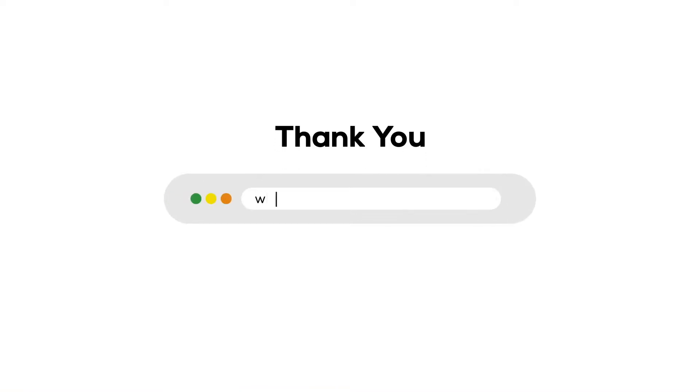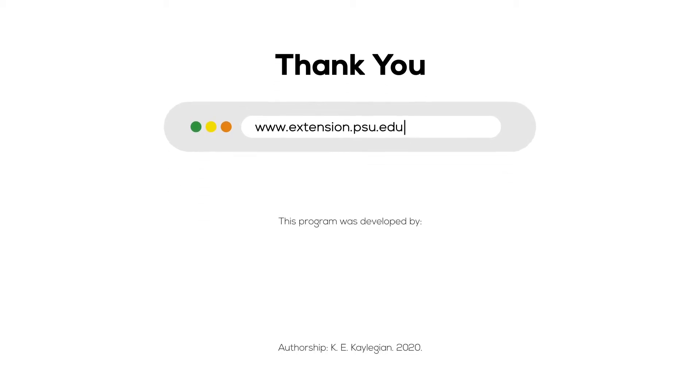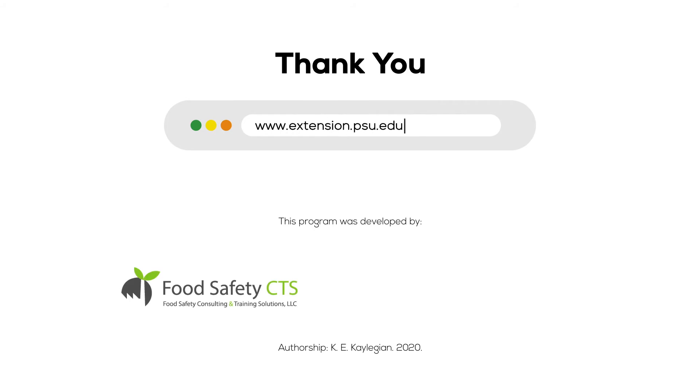Thank you for watching this video. Please follow us at www.extension.psu.edu. This program was developed by Food Safety CTS LLC for Penn State University.